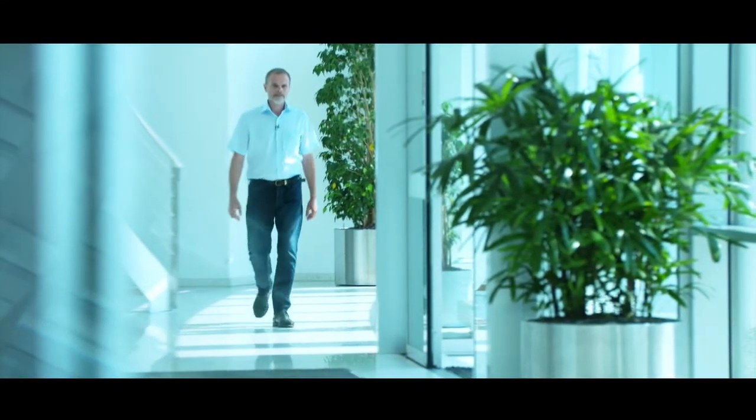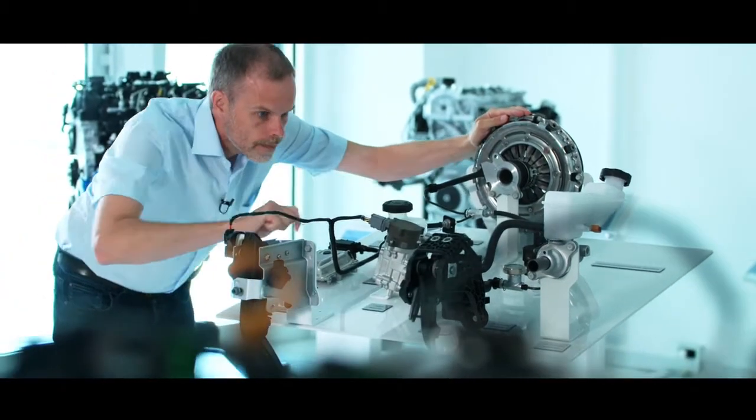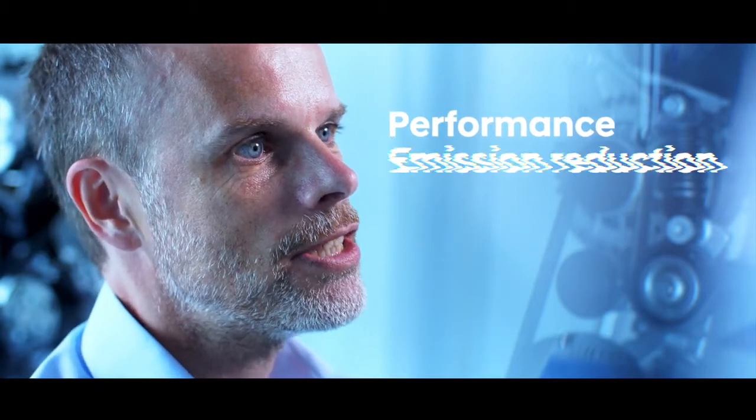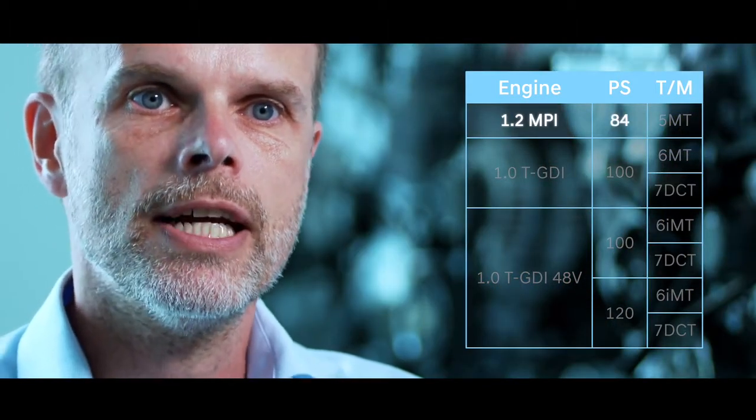Hyundai is really leading in terms of electrification — for example, with the fuel cell system, but also battery electric vehicles, plug-ins and full hybrids. For the first time, we bring electrification to the B-segment. My name is Michael Winkler and I'm responsible for powertrain activities in the European R&D Center. The i20 has to address both performance development and emissions and CO2. The lineup features a wide range of powertrains and transmissions. We start with the 1.2-litre MPI engine, which offers 84 horsepower, paired with a five-speed manual transmission.